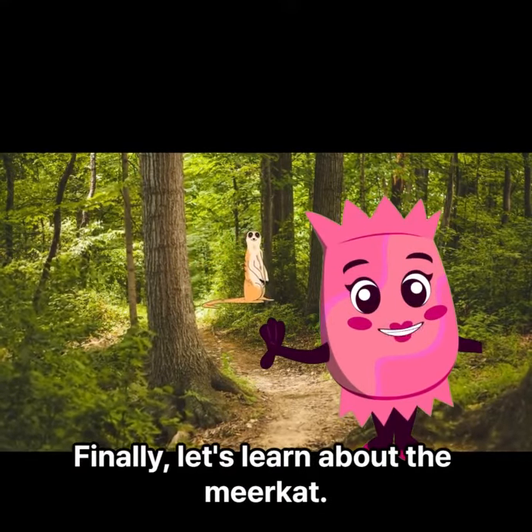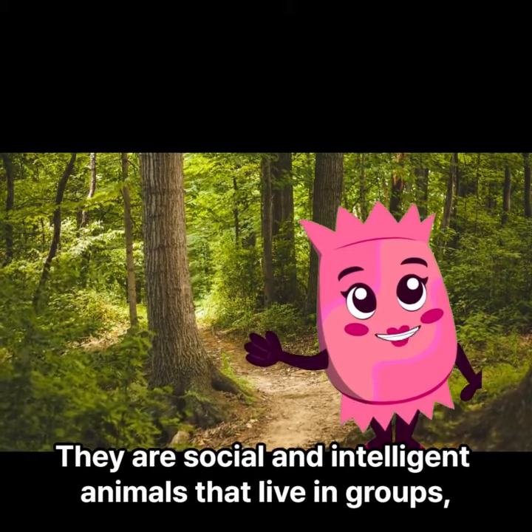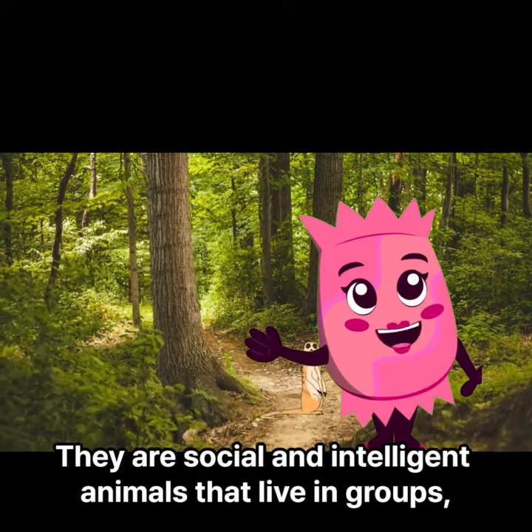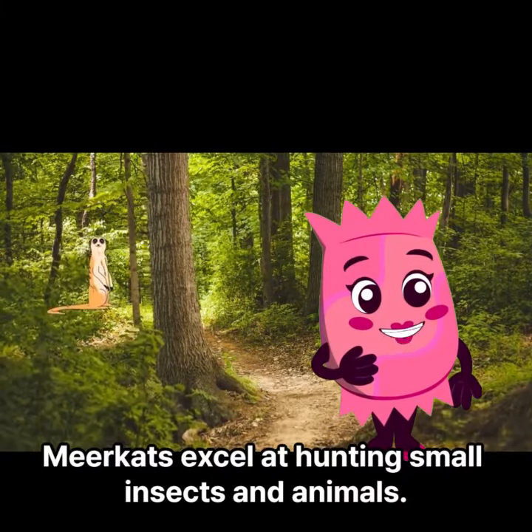Finally, let's learn about the meerkat. Meerkats are known for their small and cute appearance. They are social and intelligent animals that live in groups, helping and protecting each other. Meerkats excel at hunting small insects and animals.